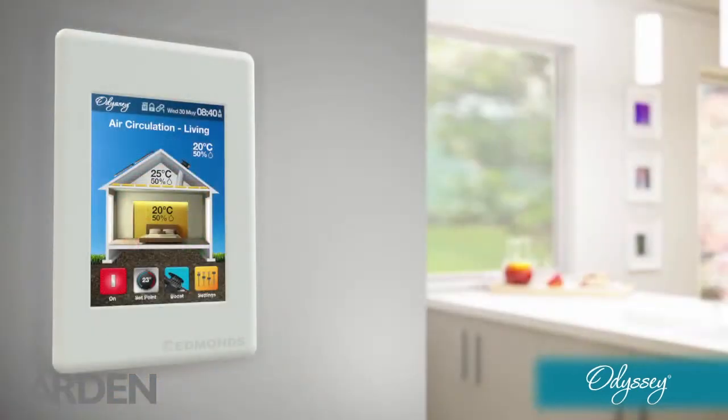With the touchpad control system, you can set your preferred temperature or choose the boost setting to give your home that fresh air feeling.